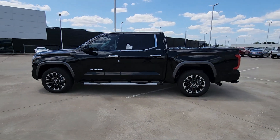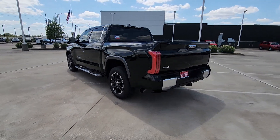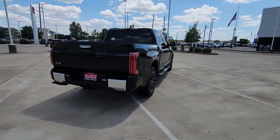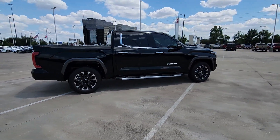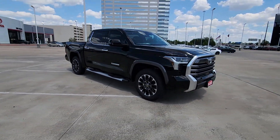Get acquainted with the 2023 Toyota Tundra. Explore this rugged Toyota Tundra, the adventure-loving full-size pickup with impressive towing and hauling capabilities and a smooth, refined ride.